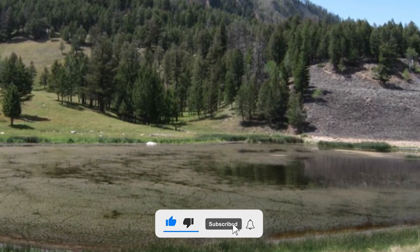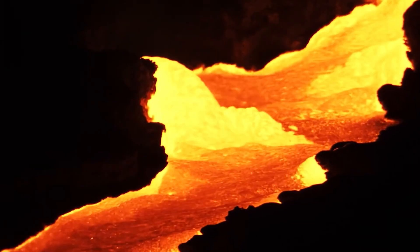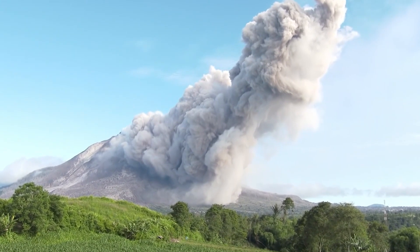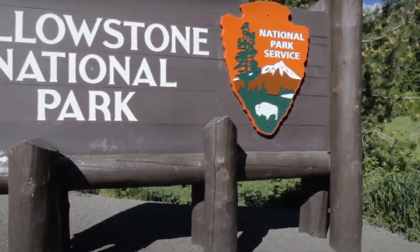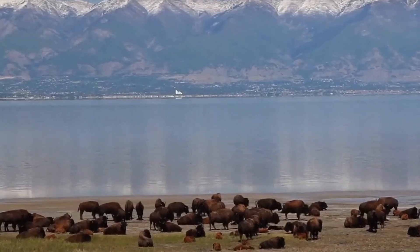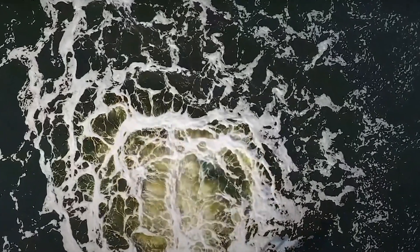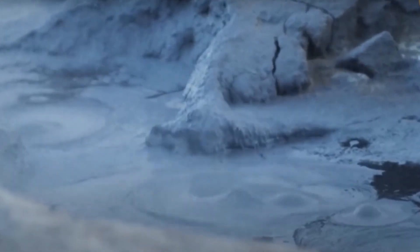But as scientists continue to study this find, many are left wondering what else could be lurking beneath the surface of one of the world's most powerful and unpredictable supervolcanoes. The Yellowstone caldera is a geologic wonder located in Yellowstone National Park in the western United States. It's one of the world's largest active volcanic systems, with thousands of hydrothermal features and geysers, including the famous Old Faithful Geyser.